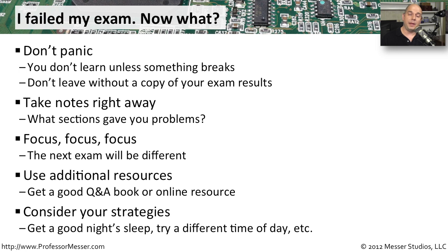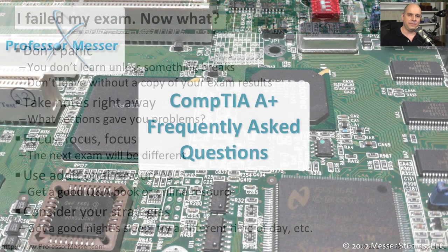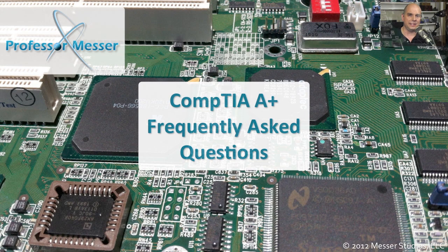Also consider that maybe it's not the exam, maybe it's you. Make sure you get enough sleep. Make sure you walk into the exam with a good breakfast. It's those things you're always told — be able to give yourself the biggest advantage. You should be as comfortable as possible when you walk into that exam so that you can think about the topics being asked of you, and you'll have the best advantage for passing that exam the second time through.